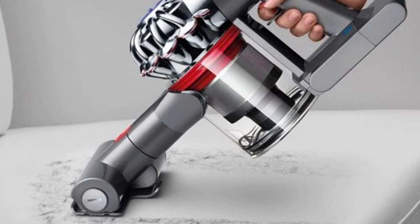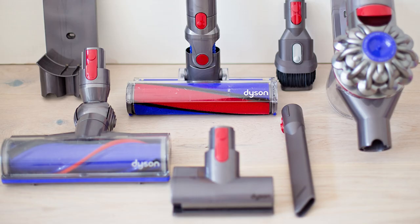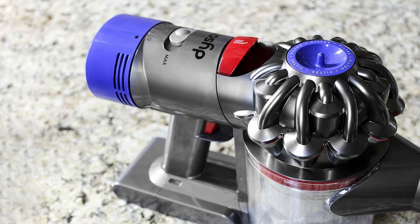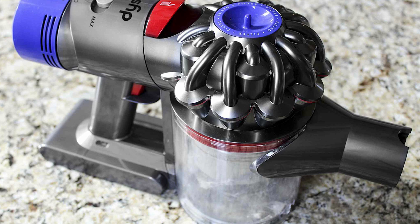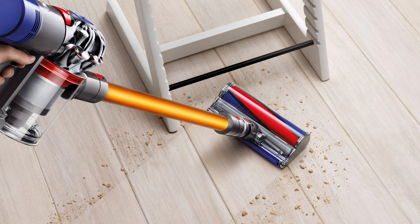The Dyson V8 Absolute features a maximum runtime of 40 minutes when non-motorized attachments are used, or 20–25 minutes when motorized attachments are used on a single battery charge. Boost mode runtime is seven minutes, during which it provides 115 air watts of suction, nearly matching corded upright units. It comes with a direct drive cleaner head, soft roller cleaner head, combination tool, crevice tool, mini soft dusting brush, and mini motorized pad tool, allowing it to clean from floor to ceiling.